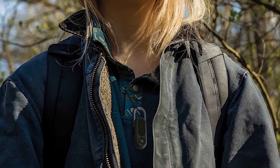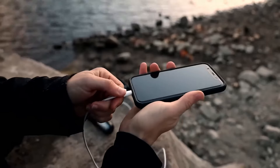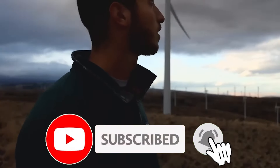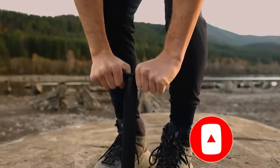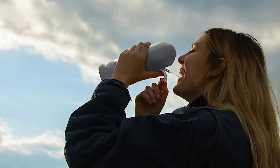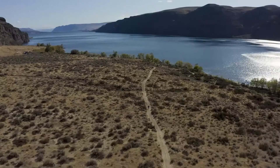Thanks for joining us on this thrilling journey through the world of survival gadgets. If you found this video helpful and want to see more exciting content like this, don't forget to give it a thumbs up and hit that subscribe button below. By subscribing, you'll stay updated on all the latest gear reviews and adventure tips from Exciting Machines. Remember, preparedness is key, so make sure to equip yourself with the best tools for your next outdoor expedition. Until next time, stay safe, stay prepared, and keep exploring with Exciting Machines.